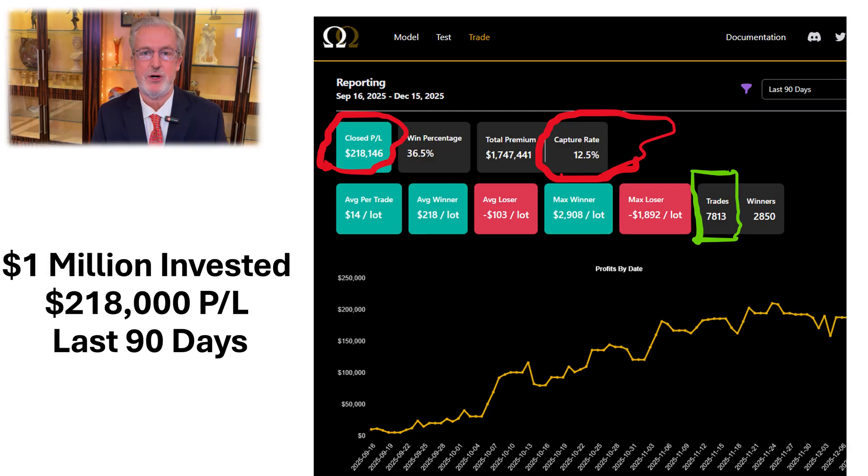Before we get started, I wanted to show you quickly the results that we've achieved. Even in the last 90 days, for every million dollars invested in our funds, we made $218,000 on 7,813 trades, capturing 12.5% of the premium.